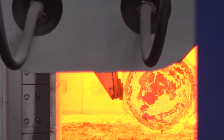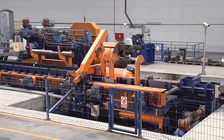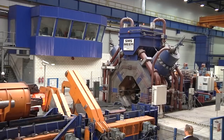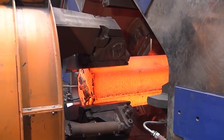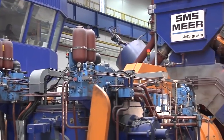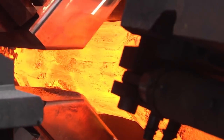After furnace removal, everything runs fully automatically. The ingot is positioned precisely in the loading manipulator, and a fully automated forging process is started. The pass schedule is calculated with the technology software ComForge, with more than 400 materials stored with flow curves in the database.